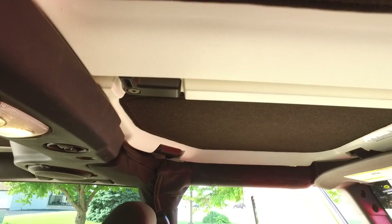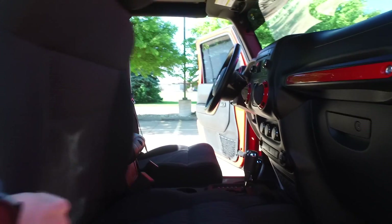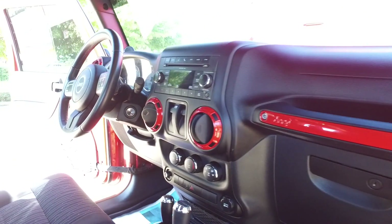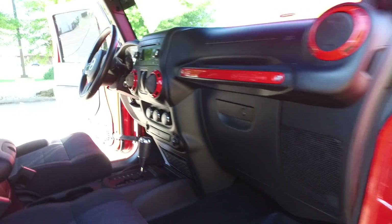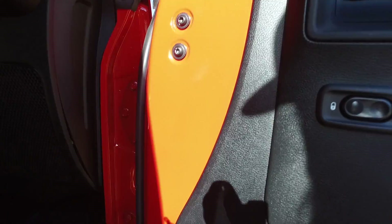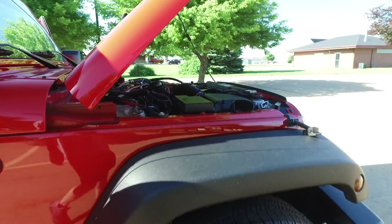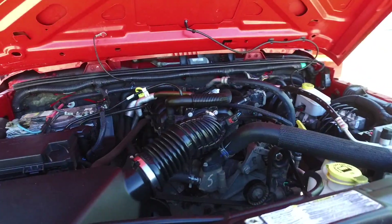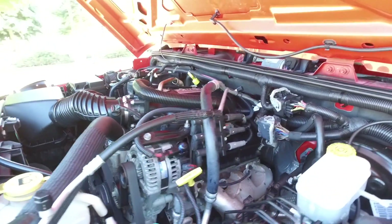A nice thing about this top is you can pop it off right here. As mentioned, this one is a three-piece, so you can get that sunroof feel. Just want to show off all this red painted trim — super cool on the Jeep. Since you can see part of the door on a Jeep anyway, it's nice that they paint-matched some of those trim pieces to tie everything in. Nice and clean under the hood as well — 3.8 liter V6 paired up to the automatic transmission.